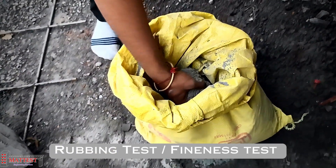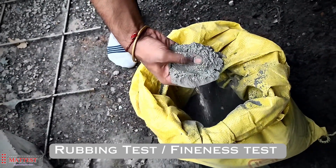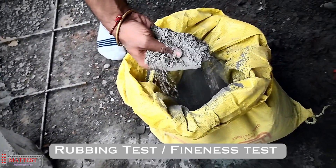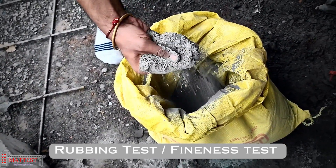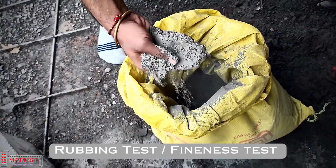The rubbing test, also known as the fineness test, is a method to assess the texture of cement. By rubbing a small amount of cement between your fingers, you can feel its fineness. A smoother texture often indicates a finer and better quality cement, which is crucial for various construction applications.